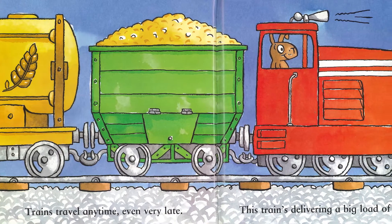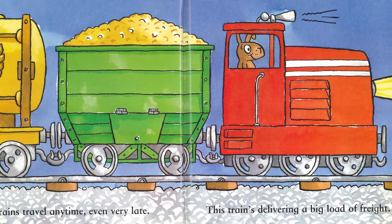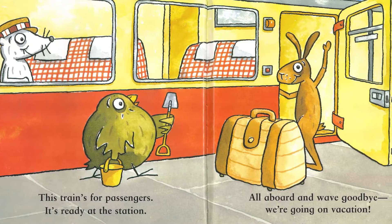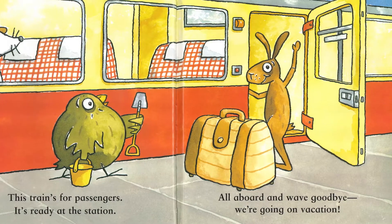Trains travel any time, even very late. This train's delivering a big load of freight. This train's for passengers. It's ready at the station. All aboard and wave goodbye. We're going on vacation.